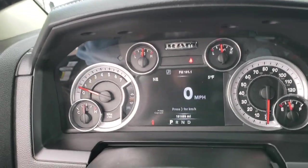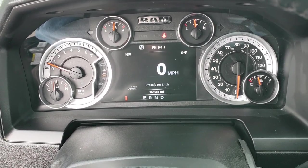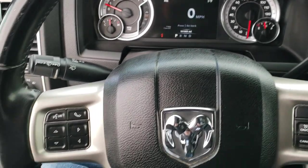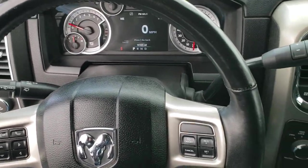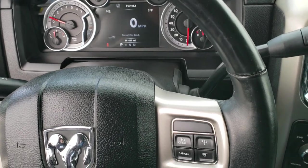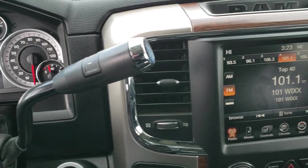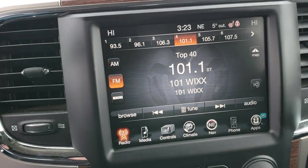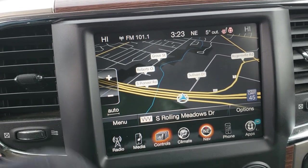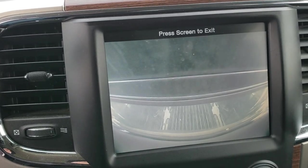As we hop inside the truck, this one has 161,683 miles. You get the 7-inch TFT display with the digital speedometer, outside temperature, and compass display. It has the heated leather-wrapped steering wheel — for 161,000 miles, this truck's steering wheel is in really nice condition with no major wear. It has Bluetooth, audio controls, and cruise controls on the right. 6-speed automatic transmission. Comes with the 8.4-inch touchscreen radio with factory navigation. It also has heated and cooled seat buttons, and a cargo cam.